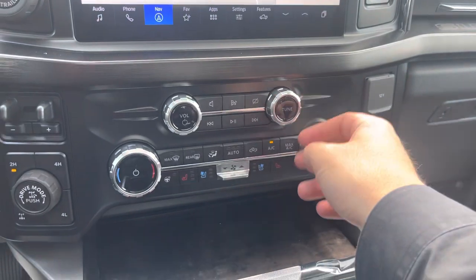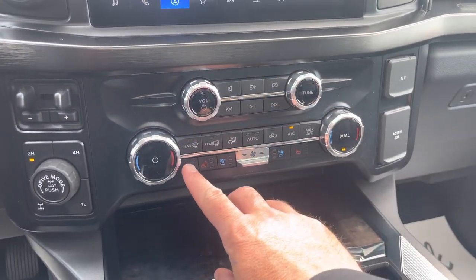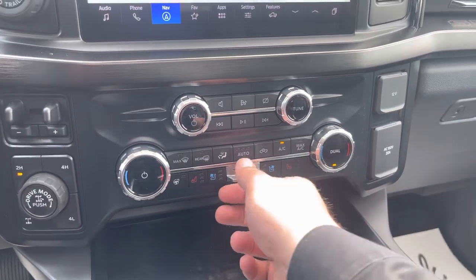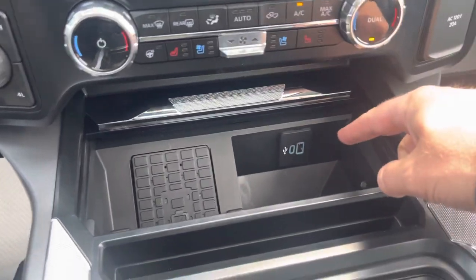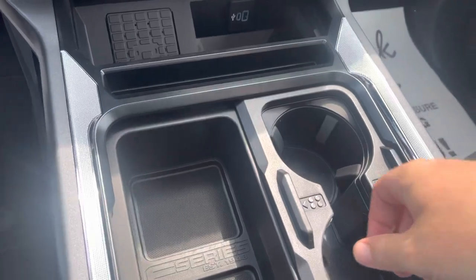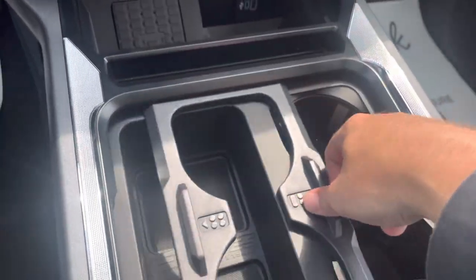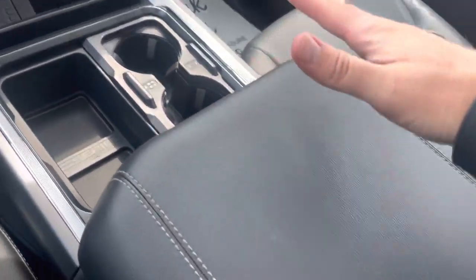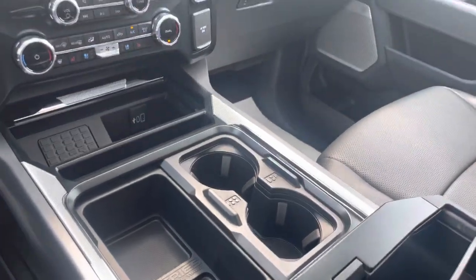Coming down, we have volume controls for our stereo, dual-climate control for my side and my passenger's side, our heated steering wheel, heated seat, and air-conditioned seats, and fan switches. Open this up and you've got a wireless charger with a USB and USB-C charging port. Lots of places to put things in this console — I love how this slides over, so we have four cup holders, two extra-large if you've got a big coffee cup or a Slurpee. Open up the center console and there's an upper and lower section, actually perfect for hanging files, plus another couple of USB-Cs for charging.